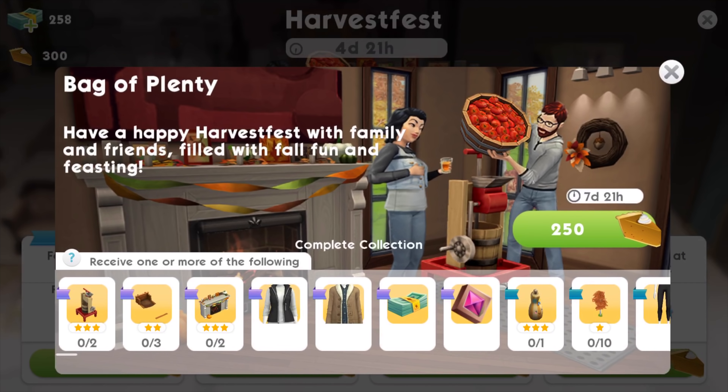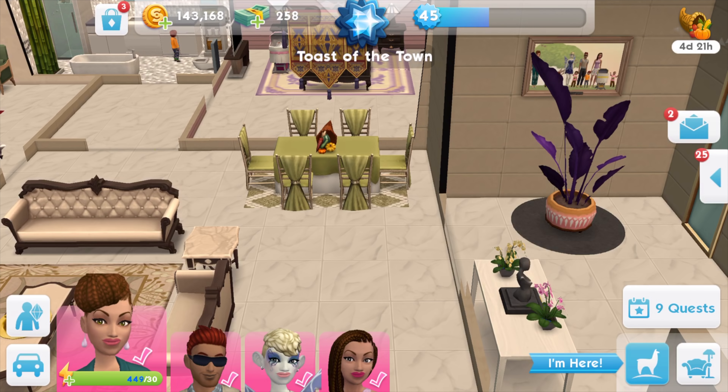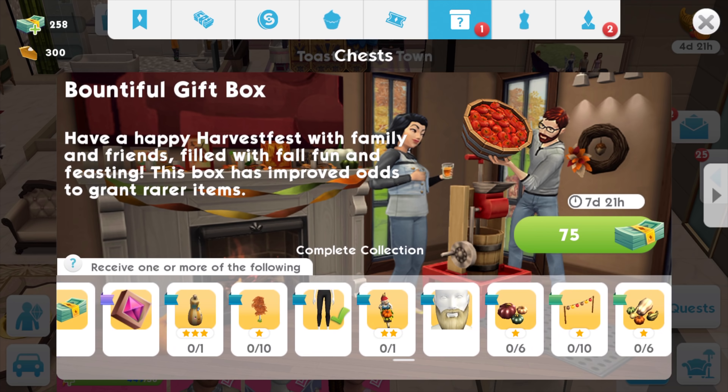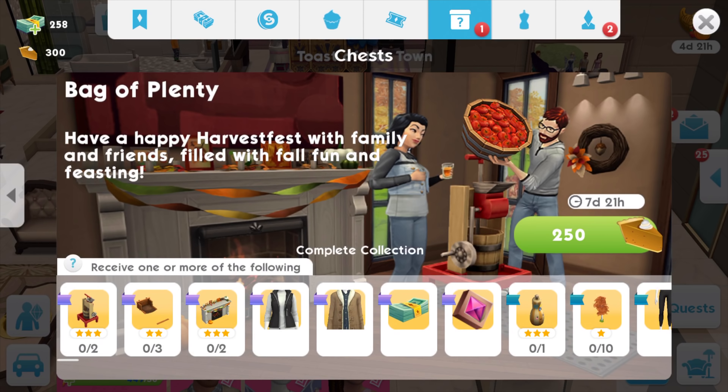I've got the leggings as a prize and I'll carry on at normal pace. Up here we have a bountiful gift box for 75 cash. I do have cash but I don't really have the urge to spend any, because I know I can win one or more of the same items just by using pumpkin pie slices.